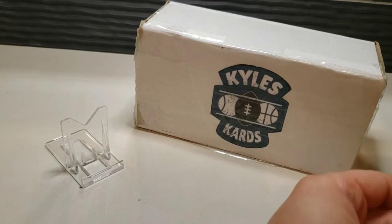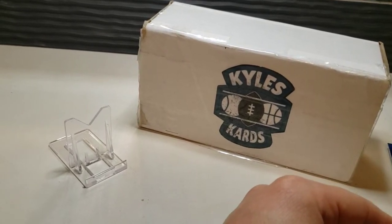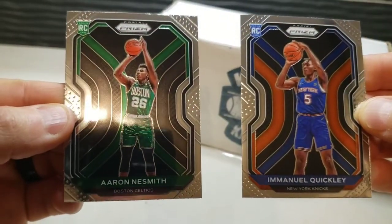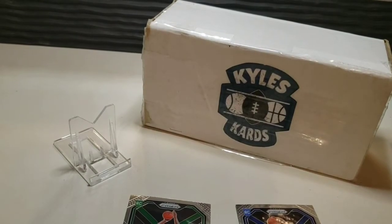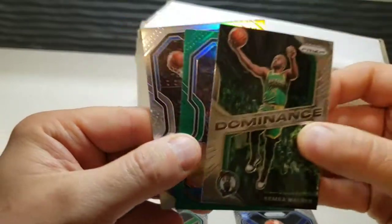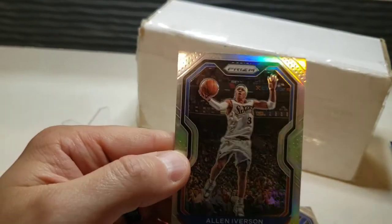Not much to write home about in those red, white, and blue packs. Did get a couple rookies with Emmanuel Quickley and Aaron Naismith — nice ones to hit. And inserts in color: the Kemba Walker, the Stephen Adams, and my favorite, the silver Allen Iverson.